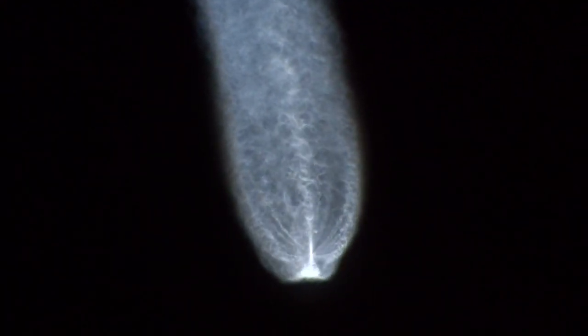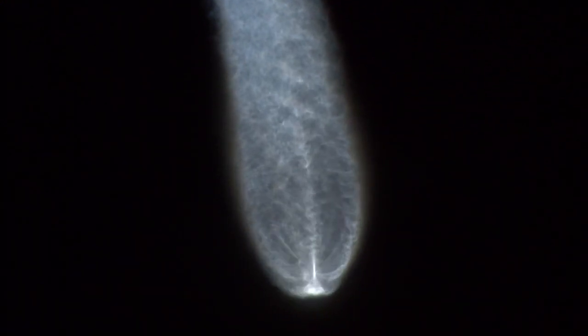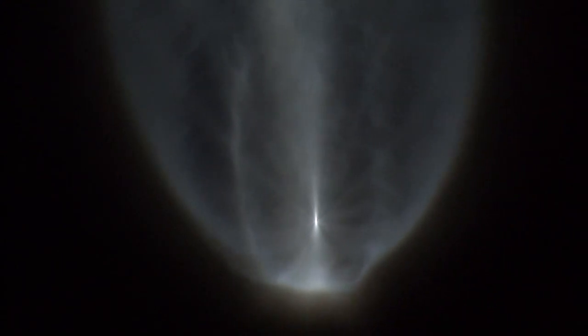The RCS pyrovalve has been fired. That system is now pressurizing — flight level signatures look good. Booster continues its throttle to maintain 2.5Gs in preparation for payload fairing jettison. Current altitude 67 miles. Downrange distance 148 miles. Current velocity 7,719 miles per hour. And we have payload fairing jettison — looks like a clean jettison. And we have CFR jettison.